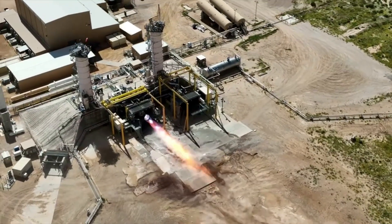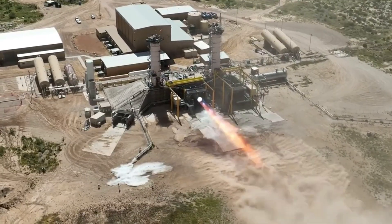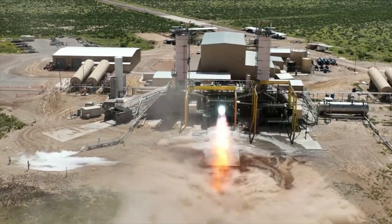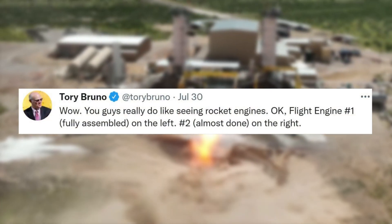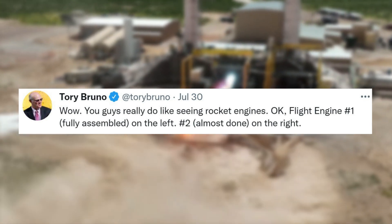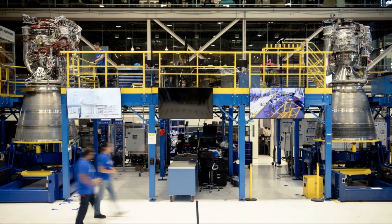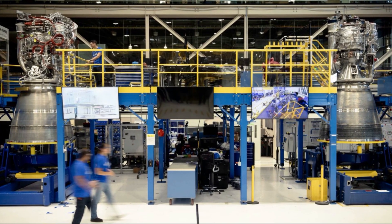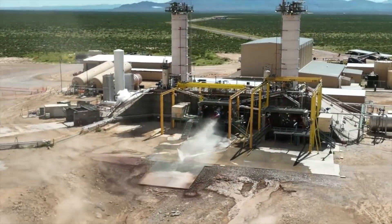To get a better idea of the progress being made on these engines and the speed at which Blue Origin is producing them, we can look back in time a few months. Specifically, on July 30th, Tory Bruno tweeted saying, "Wow, you guys really do like seeing rocket engines. Okay, flight engine number 1, fully assembled on the left. Number 2, almost done, on the right." This image showed off both engines, but most importantly the unfinished flight engine 2 on the right. This same engine is the one we just watched go through a full-duration hot fire.